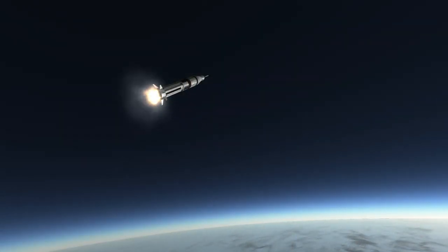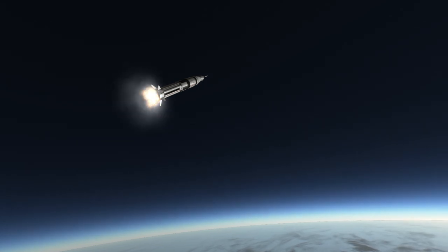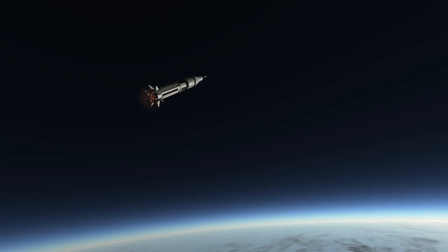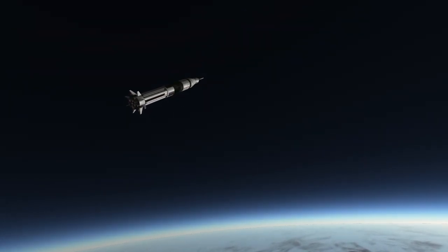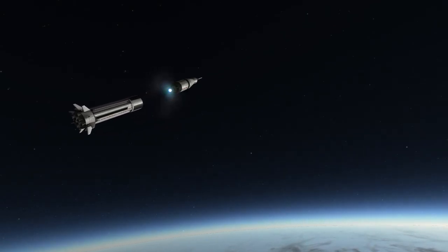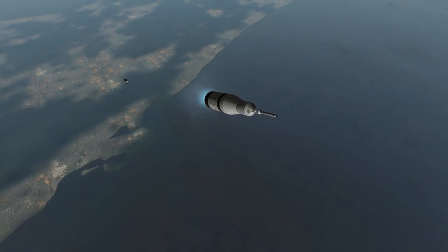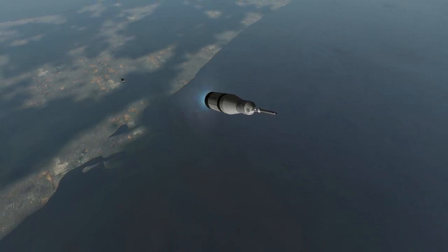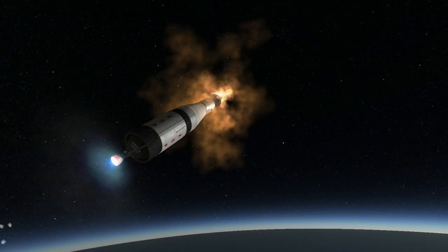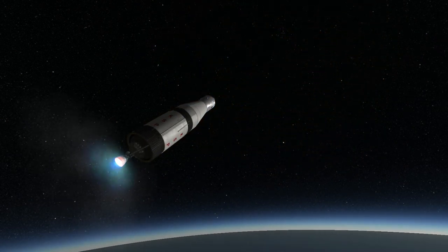The H-1s would eventually be improved and turned into the RS-27s, still used in the Delta II rockets today. On the Saturn 1B, they burned for about two and a half minutes. The first stage body was an interesting case of making use of leftovers, or at least of putting already existing production facilities to use. It was actually eight Redstone rocket tanks placed around a Jupiter rocket tank. The Jupiter rocket tank held the oxygen, as did four of the Redstone tanks, while the other four tanks held kerosene.